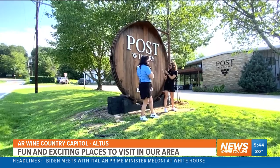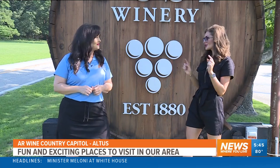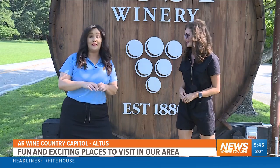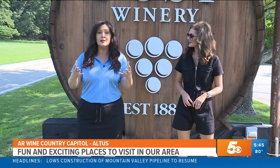For our first stop in Wine Country, we're stopping at Post Winery. They've been here since 1880, just one of the legacies. They're showing us today how everything is done — everything inside to tour wine country, from the wine tasting, which is cool, to having lunch, even their production. Let's go check it out.